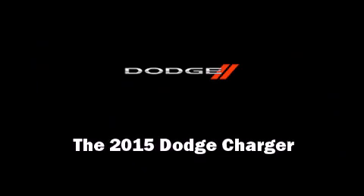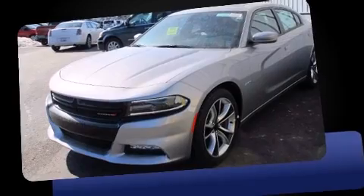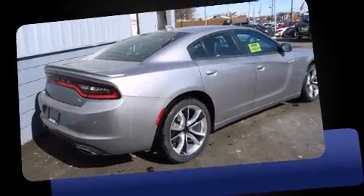Outstanding design defines the 2015 Dodge Charger. This four-door, five-passenger sedan will allow you to take command of the road with confidence.